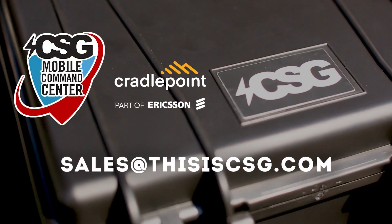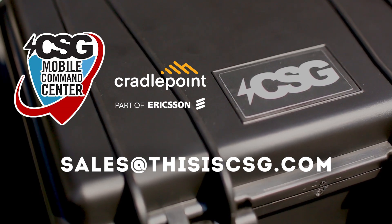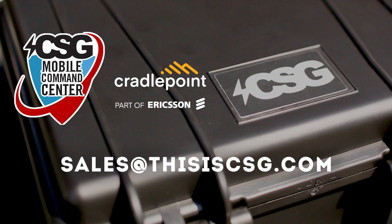Contact CSG today to schedule an engineer consultation and learn how we developed the Mini 2 to be a fraction of the cost of competitors.